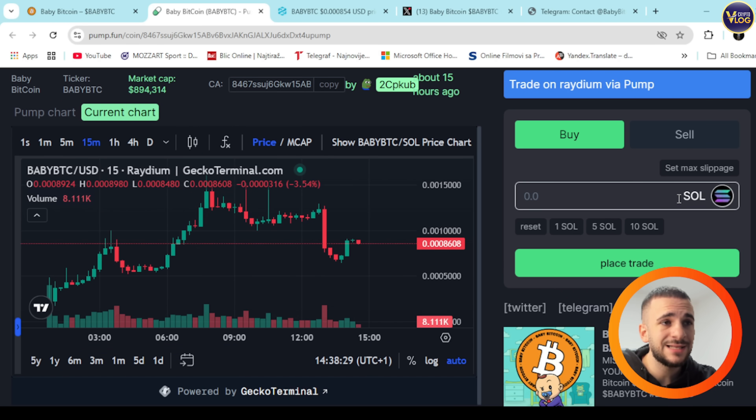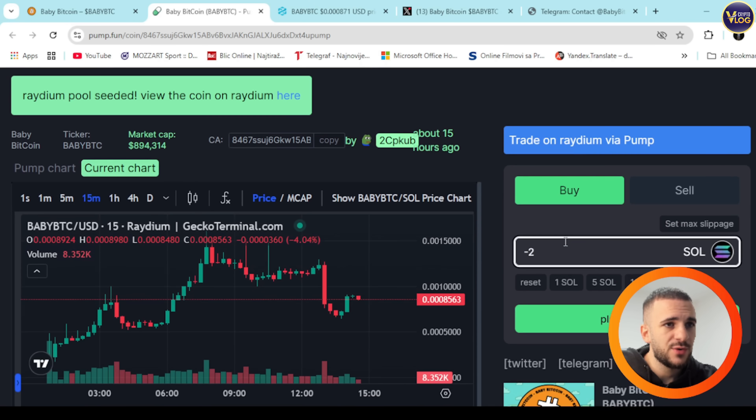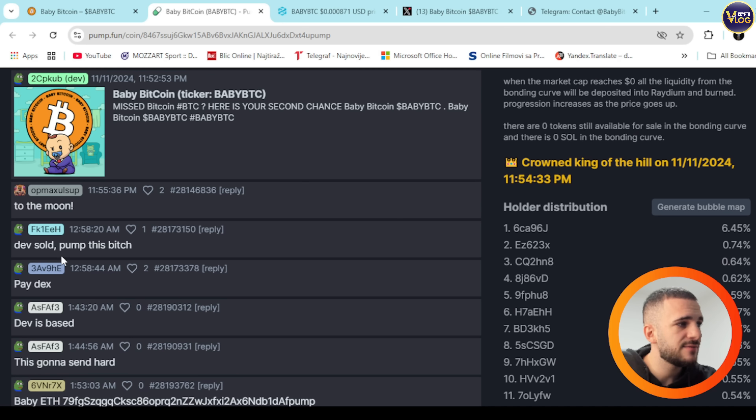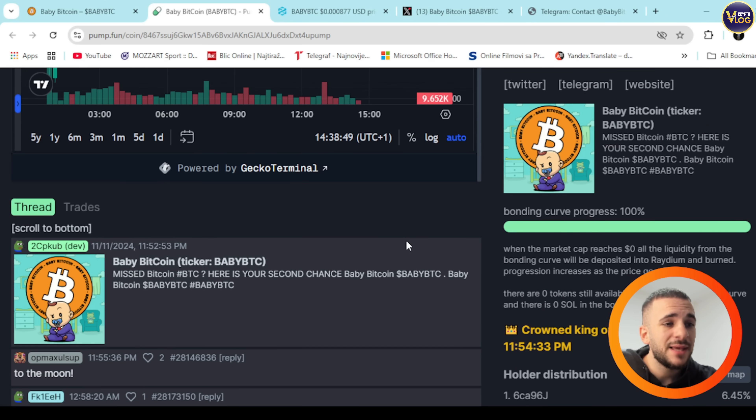You need to top up your wallet and secure some Solana if you haven't got any previously. Then just select an amount you want to swap for Baby BTC. It's super easy. You can also trade on Raydium — there's a pump option right here as well.